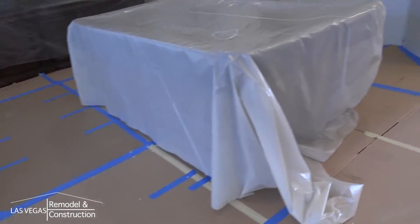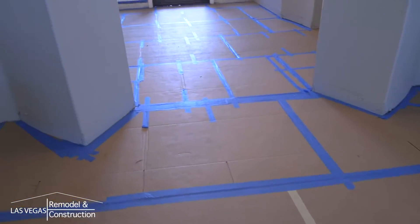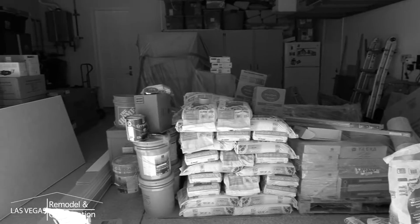Day of demo, a dumpster will be delivered at a predetermined location. We will protect the house with plastic and cardboard and commence the demolition process. Materials will begin getting delivered and staged at a predetermined location.